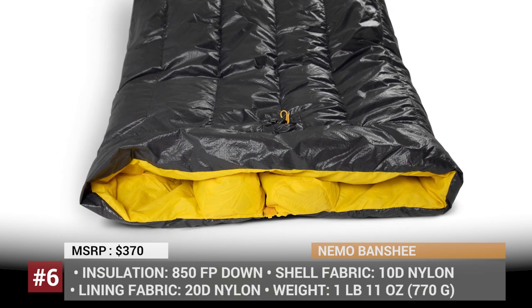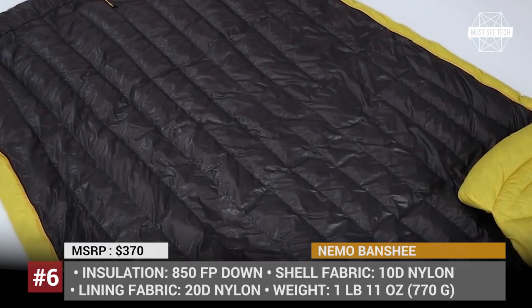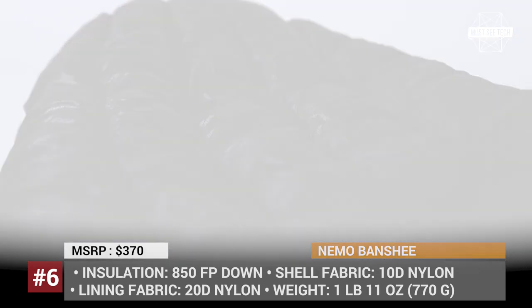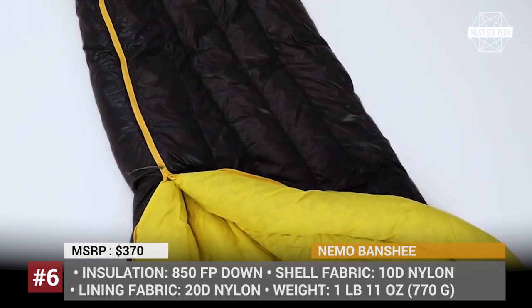Nemo Banshee. If you are going backpacking and are looking for a more versatile sleeping system than a regular bag, consider the all-new ultralight transforming Nemo Banshee. In warmer weather, it serves as a quilt, but if the temperature drops, it turns into a cozy sleeping bag.